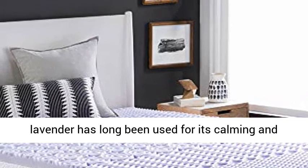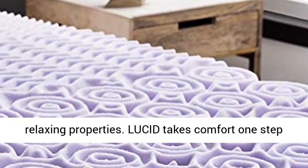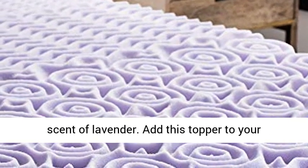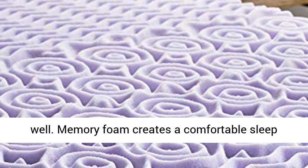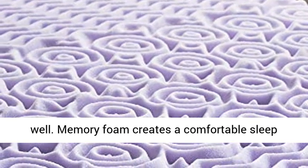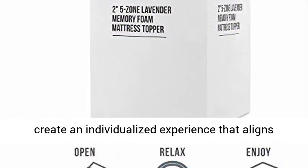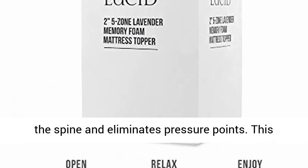The scent of lavender has long been used for its calming and relaxing properties. Lucid takes comfort one step farther by infusing memory foam with the soothing scent of lavender. Add this topper to your mattress, then breathe deeply, relax and sleep well. Memory foam creates a comfortable sleep surface, conforming to the curves of the body, to create an individualized experience that aligns the spine and eliminates pressure points.